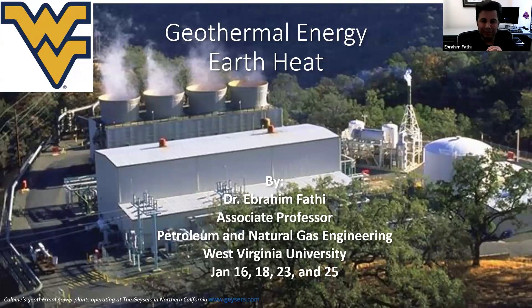Welcome to the last session of this workshop on geothermal energy. Dr. Ahmed asked me to announce that there will be a quiz next week sometime on the Google course where you will see the questions, and if you pass he's going to issue a certificate for this workshop for you.